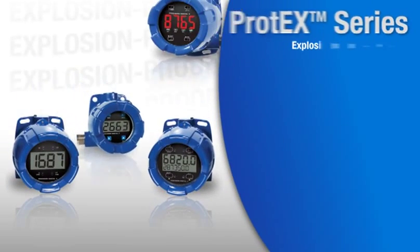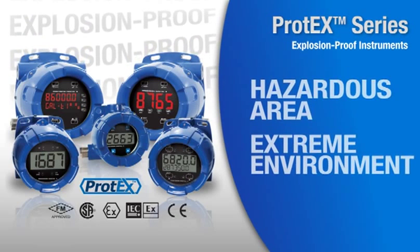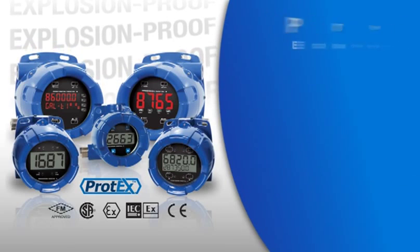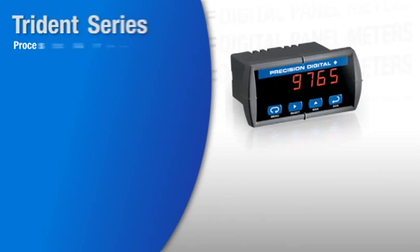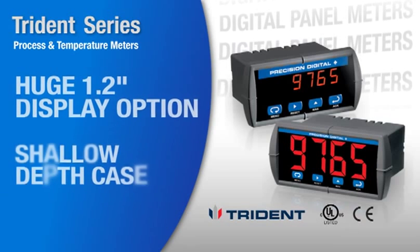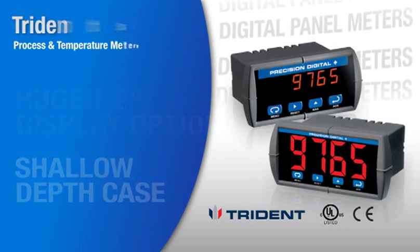The ProTech series is a full line of explosion-proof instruments that carry worldwide approvals, built for hazardous areas and extreme environments. The Trident series is a line of process and temperature meters that include a huge 1.2-inch display option and a shallow depth case for easy installation.